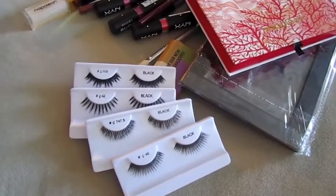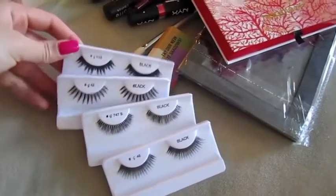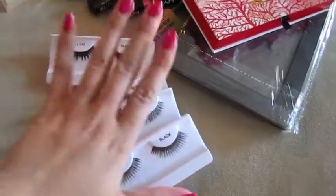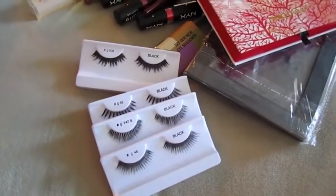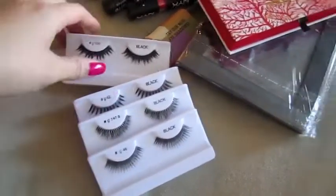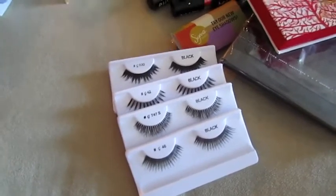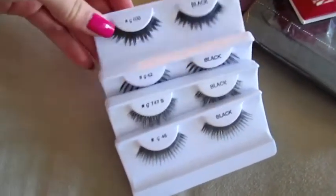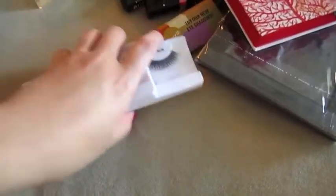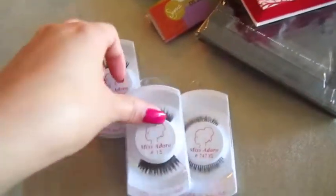I got these lashes from Nigel Emporium and they were actually seven for ten dollars. I got four here — I went with my bridesmaid Sophia, so she got the other three and we split the cost. We stocked up and got different ones.